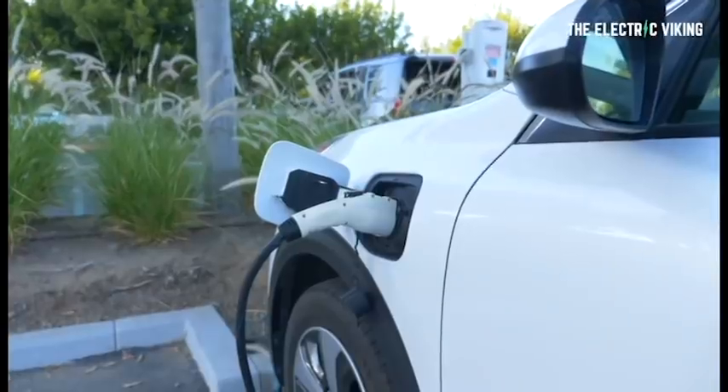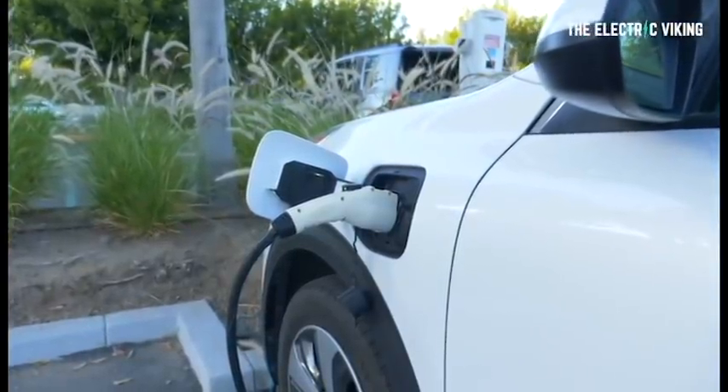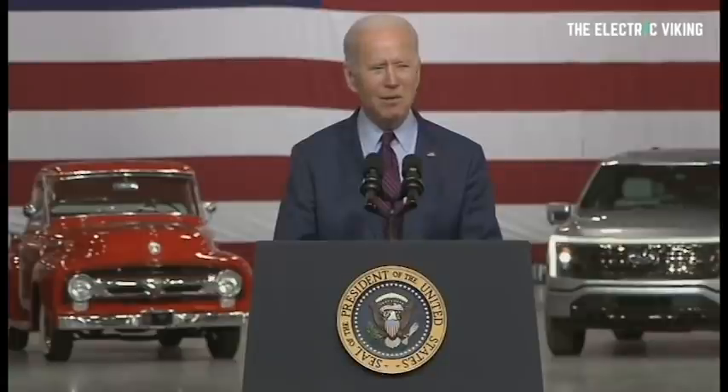Here are five facts on the state of the US electric vehicle charging network that you might find interesting. President Joe Biden says he wants to expand the US charging network for electric vehicles significantly, and a key part of his agenda to curb greenhouse gas emissions from the transportation sector and combat climate change comes from doing this. So here are five facts about the US EV charging network.